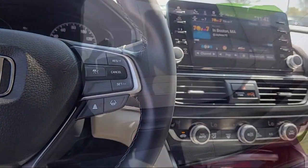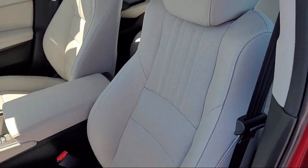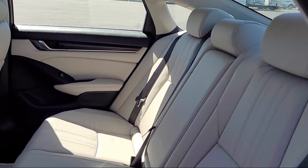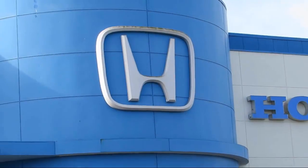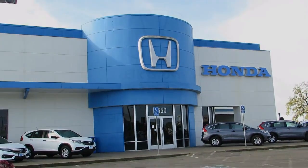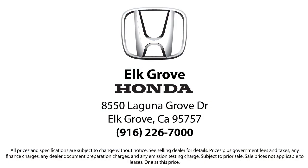Elk Grove Honda customers can come in and take advantage of our knowledgeable Honda service and auto repair technicians, and a fully stocked inventory of parts. Come see us today and experience the Elk Grove Honda difference. We're located at 8550 Laguna Grove in the Elk Grove Auto Mall.